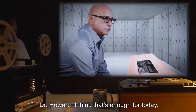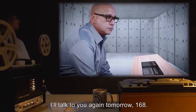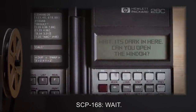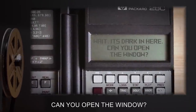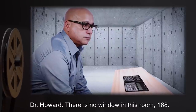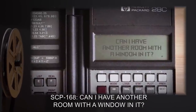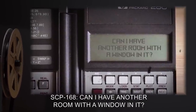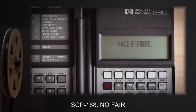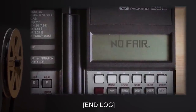Dr. Howard: I think that's enough for today. I'll talk to you again tomorrow, 168. SCP-168: Wait. It's dark in here. Can you open the window? Dr. Howard: There is no window in this room, 168. SCP-168: Can I have another room with a window in it? Dr. Howard: I'm afraid not. SCP-168: No fair. End log.